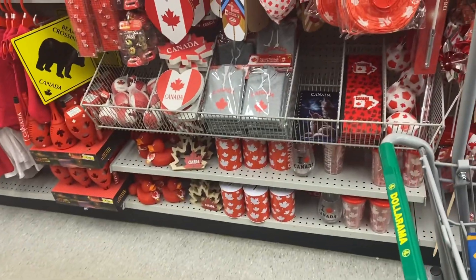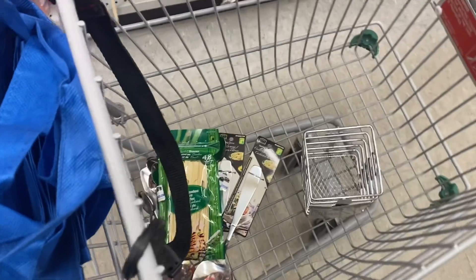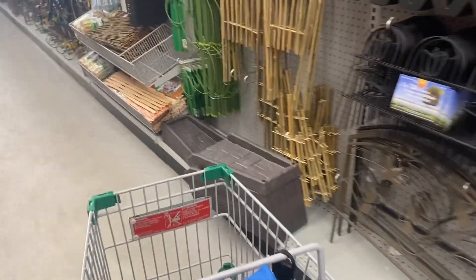Assalamu alaikum. Welcome to my channel. How are you? So today I am coming to Dollarama. I had to get something to buy. And I will drop my school today. And after that I am coming.